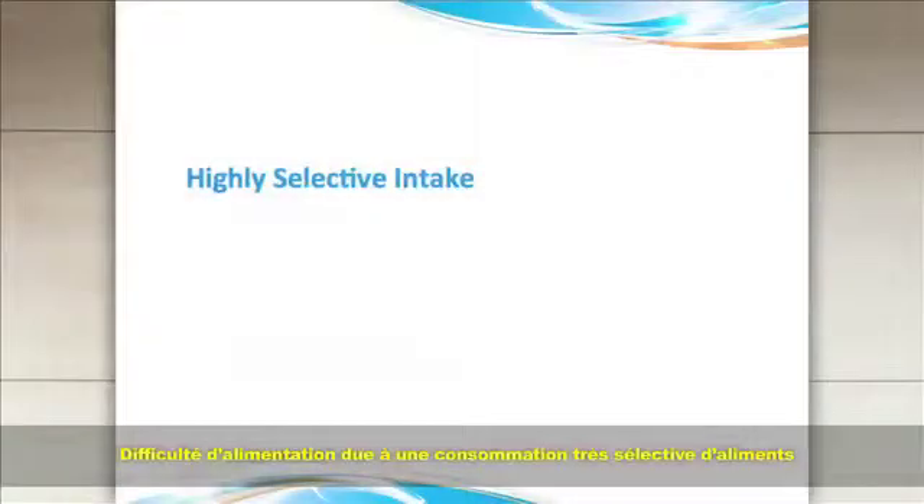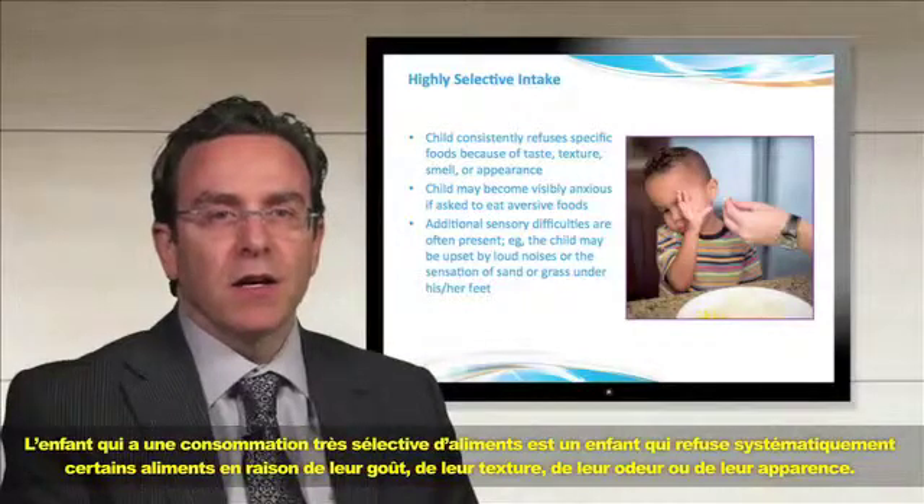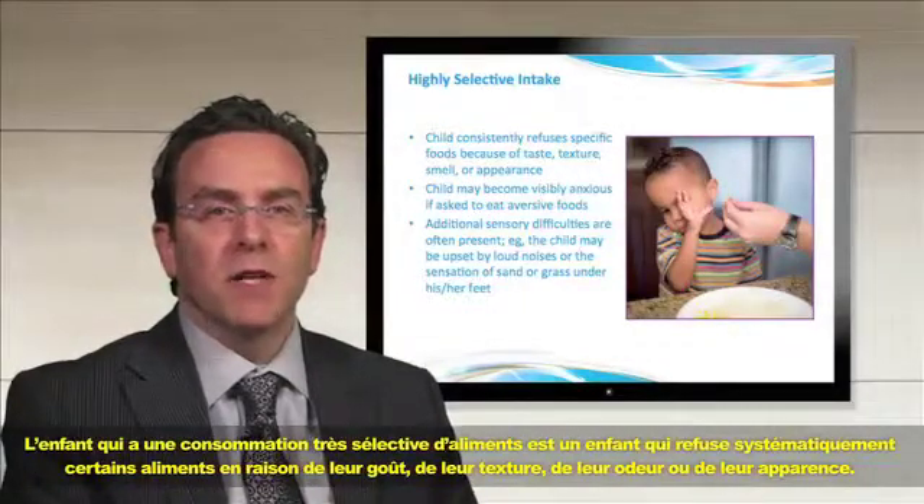Feeding difficulty due to highly selective intake. The child with highly selective intake is the child who consistently refuses specific foods because of taste, texture, smell, or appearance.